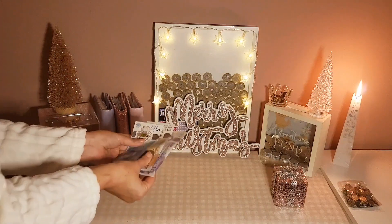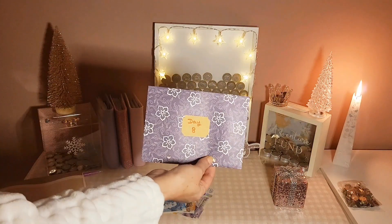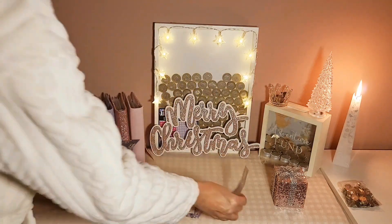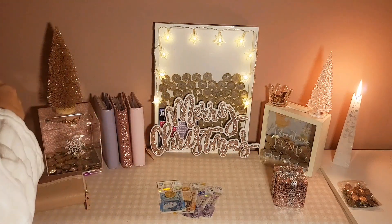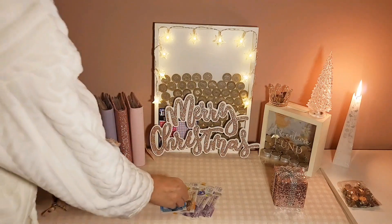That leaves me with £35 to carry over to tomorrow. Tomorrow's allowance is £22, so that gives me an allowance of £57 for tomorrow. I did last night my 5p charity jars — I emptied them into a bank bag to take with me today and I completely forgot to leave them with me.